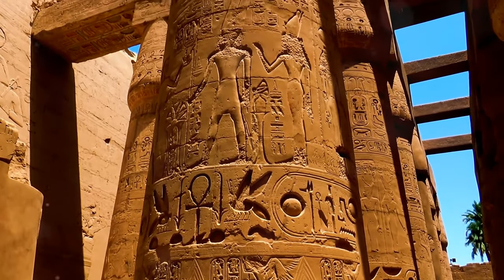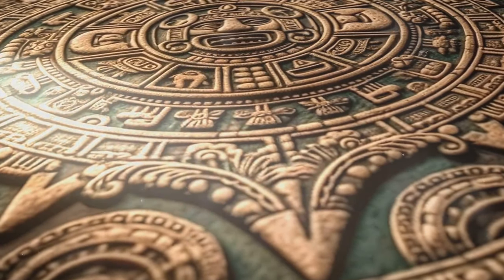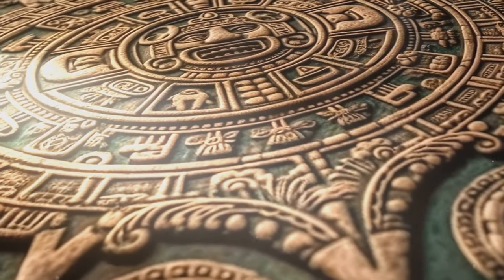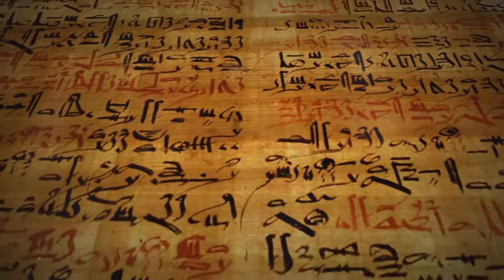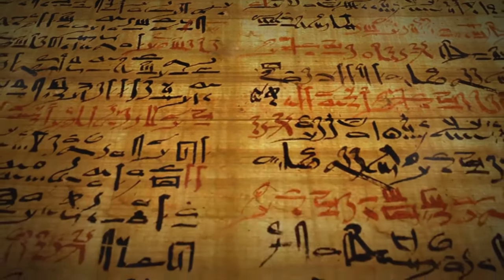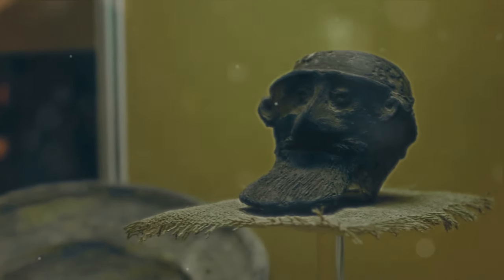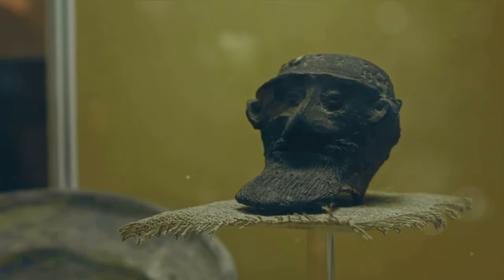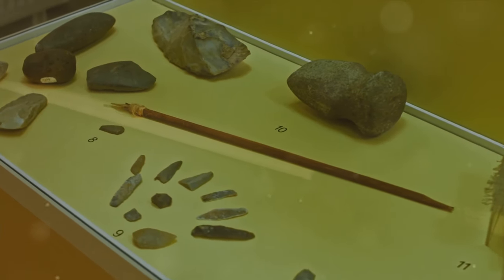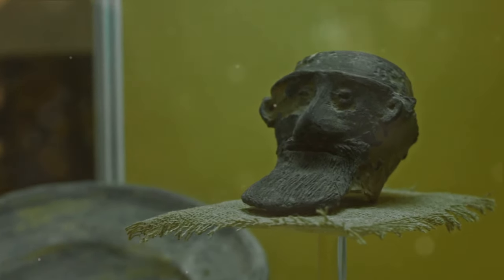Deciphering these glyphs has not been easy. The complex nature of the script and the lack of bilingual texts made it a tough nut to crack. For centuries the Mayan script was a mystery — a puzzle that seemed to have no solution. Despite the efforts of countless researchers, the script remained largely undeciphered. It was the late 20th century that brought a glimmer of hope, as key breakthroughs in epigraphy, linguistics, and archaeology began to unravel its secrets. The discovery of key texts like the Dresden Codex, a Mayan codex written in the 11th or 12th century, played a crucial role, providing invaluable insights into the structure and usage of the Mayan script.